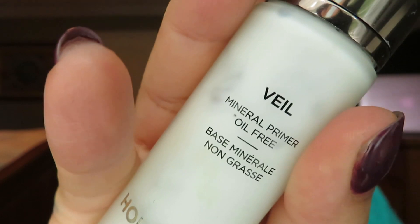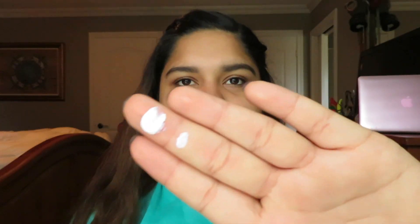I usually do my eyes first, but today I'm going to do my face first. I'm taking my Hourglass Veil Primer, shaking it a little and taking about this much. I'm not going to use any foundation today — instead I'm taking my Tarte Shape Tape Concealer in the shade Tan Sand, and I basically cover the sections I want: dark circles, any little pimples or imperfections.